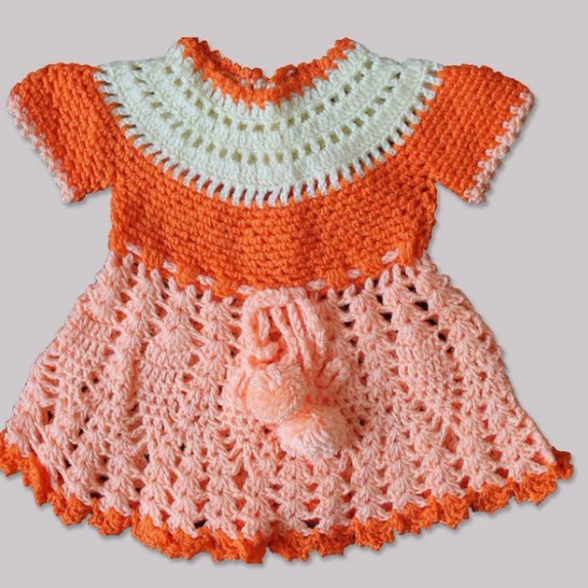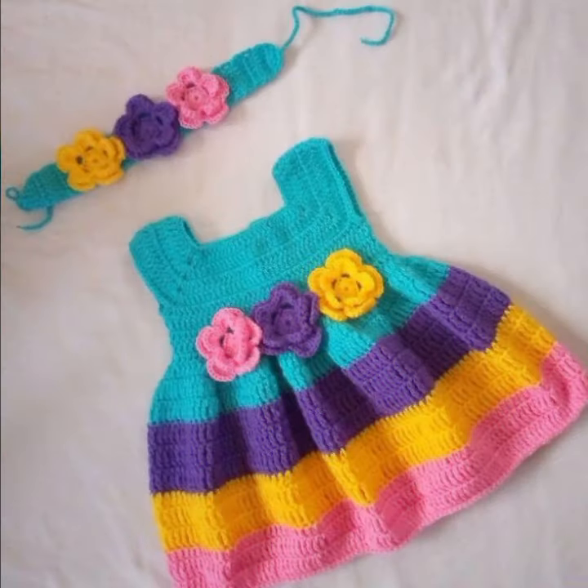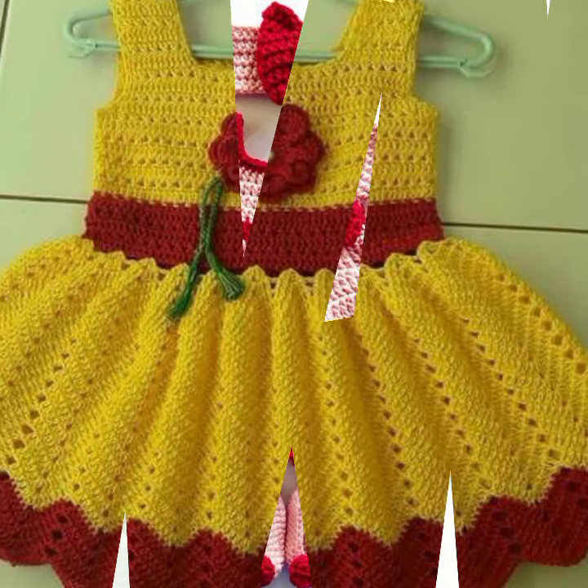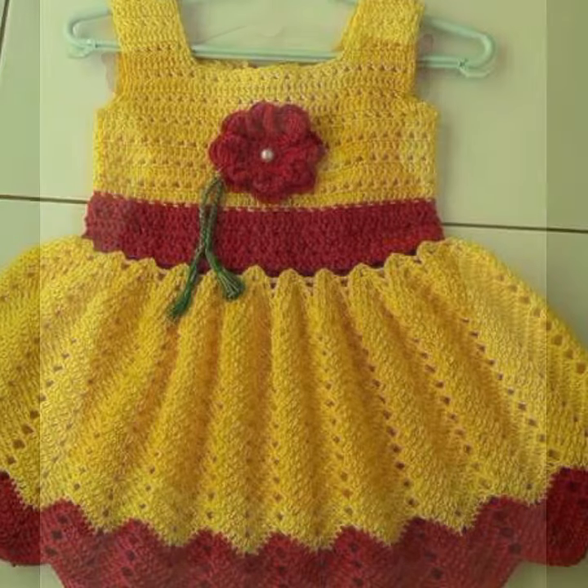Give your feedback in the comment section about my collection — how were the designs of these beautiful and trendy baby crochet frock designs? Latest fashion ideas for your sweet babies you can see in this video.